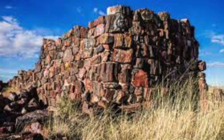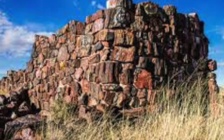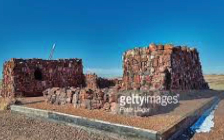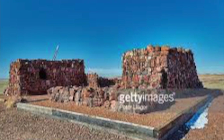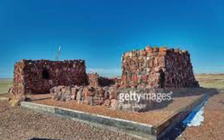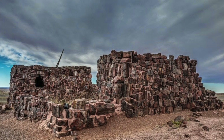Over 1,000 sites have been discovered in the Petrified Forest National Park. Archaeological sites are fragile. It is important not to climb on walls, touch petroglyphs, or move anything from the sites. Stay on the trails.